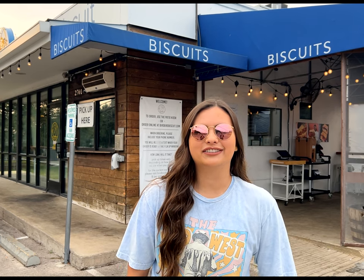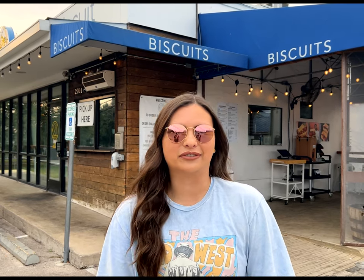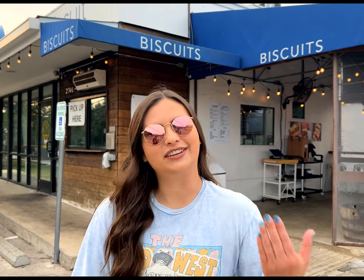Hi y'all and welcome back to my channel. Today is the first video of many where we're featuring local Austin favorite restaurants. Today we are outside of Bird Bird Biscuit. They are known for their biscuits and fried chicken sandwiches. Let's go give it a try.